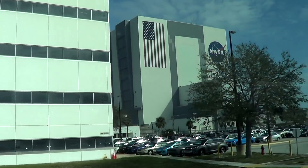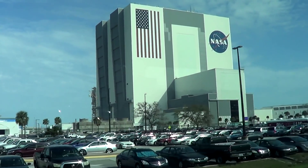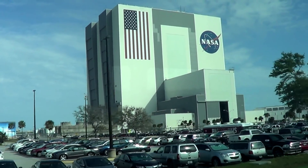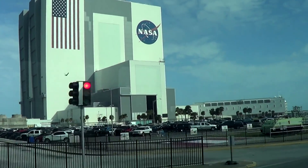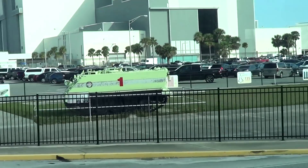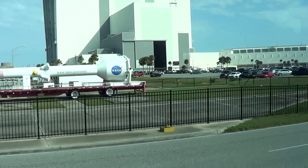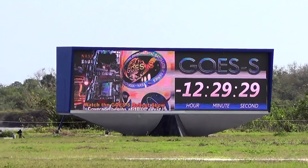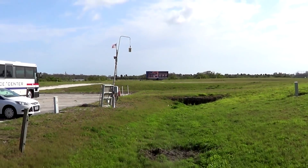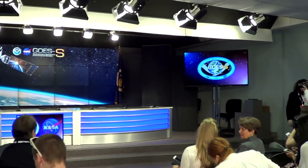Next thing we knew, they drove us over to the press site on site, and it's just across the street from the Vehicle Assembly Building, which is so iconic. We'll be going inside that later. The press site was also pretty close to all sorts of other things, including the countdown clock for the mission, which was pretty awesome to see in person. They've updated it since the shuttle days.